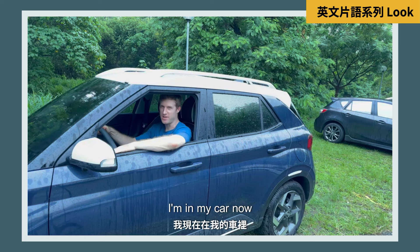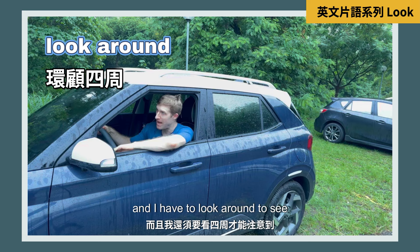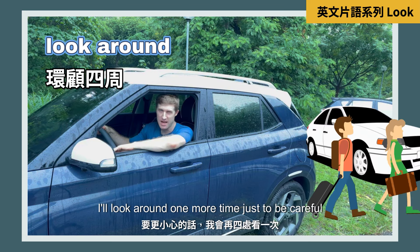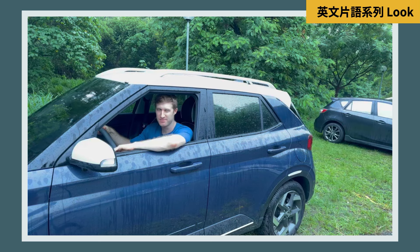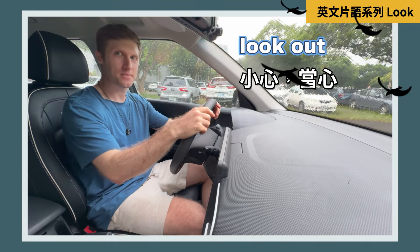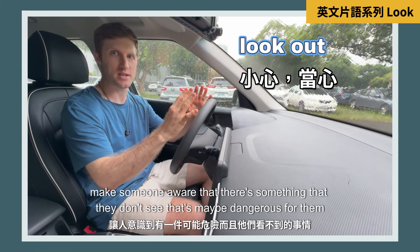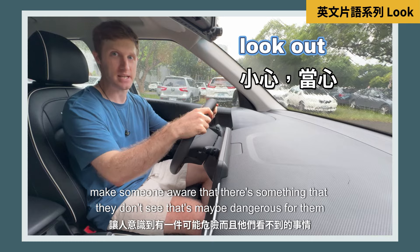I'm in my car now. Before I drive out I have to look out the window and look around to see if there are any other cars or pedestrians. I'll look around one more time just to be extra careful. Sometimes when you're driving unexpected things can happen — like last week my wife said, 'Look out, there's a bird!' So 'look out' by itself refers to making someone aware that there's something they don't see that may be dangerous for them.